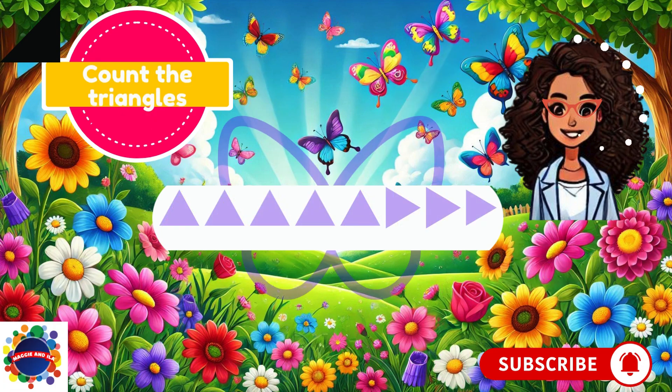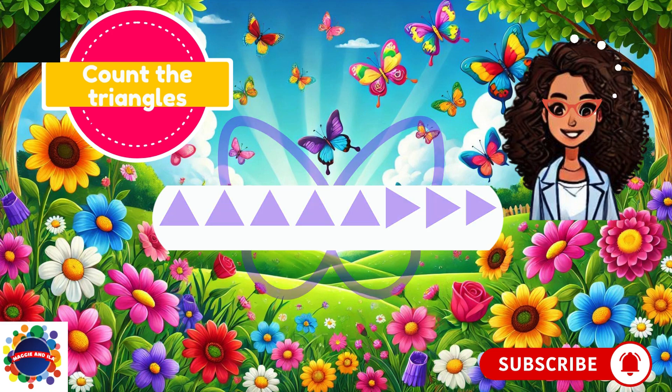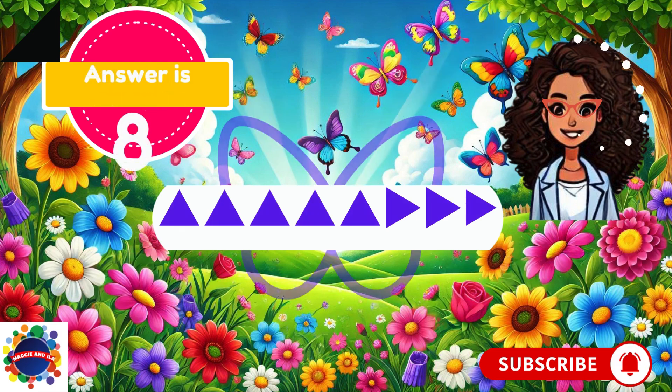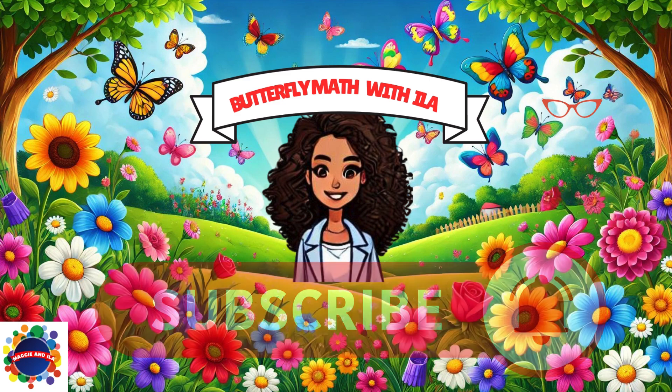This might be our last question, and then we can go back and try it all over again to make sure we understood the lesson. Here we go — count the triangles. This time they're purple. Ready? One, two, three, four, five, six, seven, eight. I see eight triangles. My answer is eight. What's your answer? Eight triangles? Great job. I'm glad you stuck in there. You showed me that you know so many things. Please be sure to subscribe.